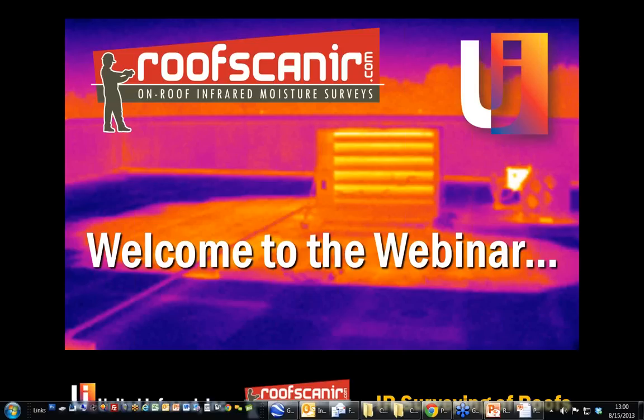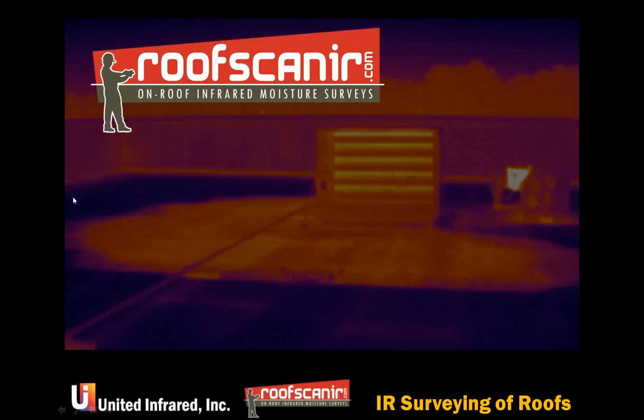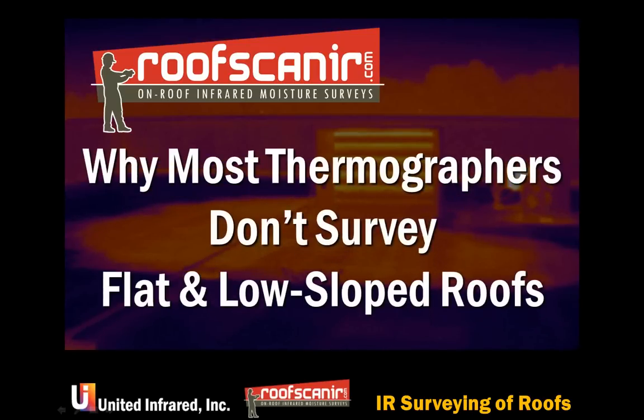Welcome to the broadcast at 12 noon on the Ides of August 2013. Welcome to everyone attending and all of you listening to the recording at some future date. The title of this webinar is 'Why Most Thermographers Don't Survey Flat and Low-Slope Roofs.' Thermographers like doing infrared jobs, but they definitely are averse to doing flat roofs — most of them.